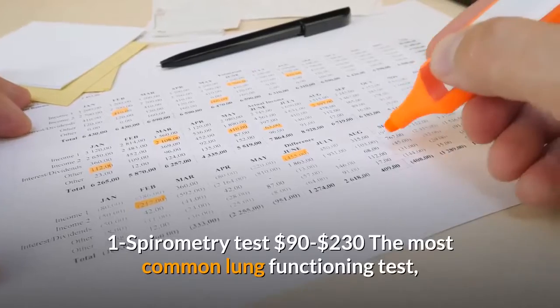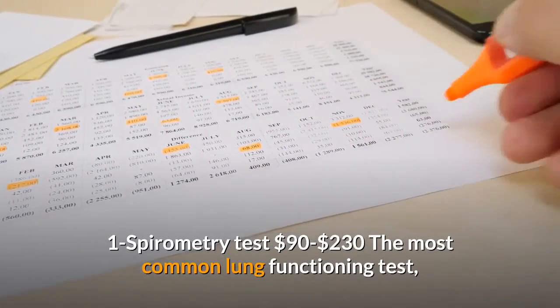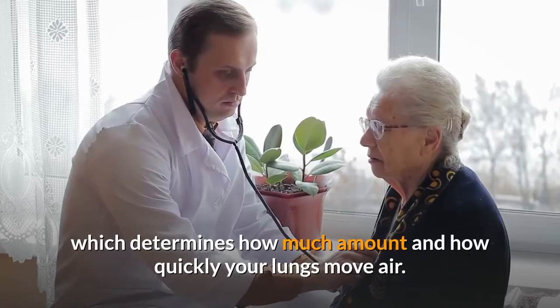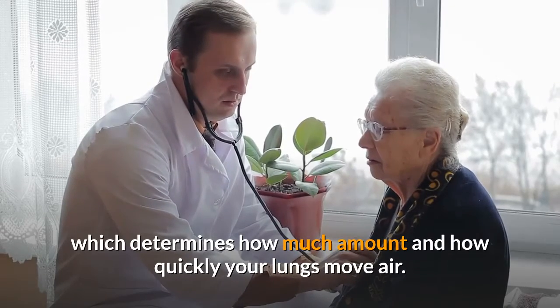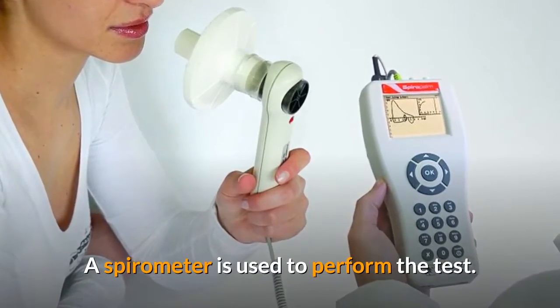One: Spirometry test, $90 to $230. This is the most common lung functioning test, which determines how much air and how quickly your lungs move air. A spirometer is used to perform the test.